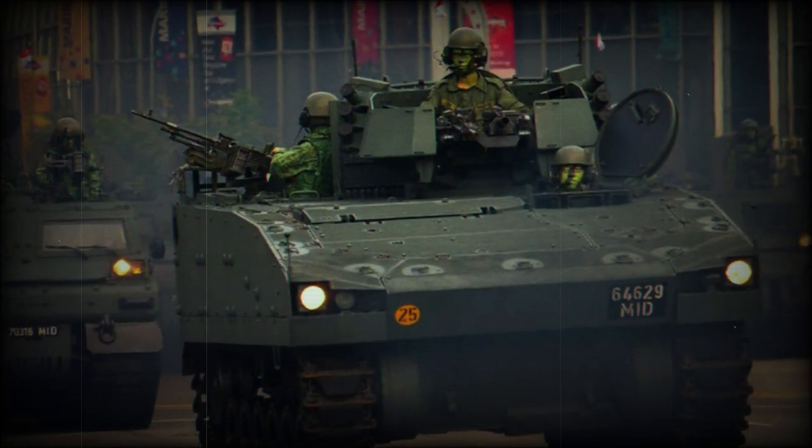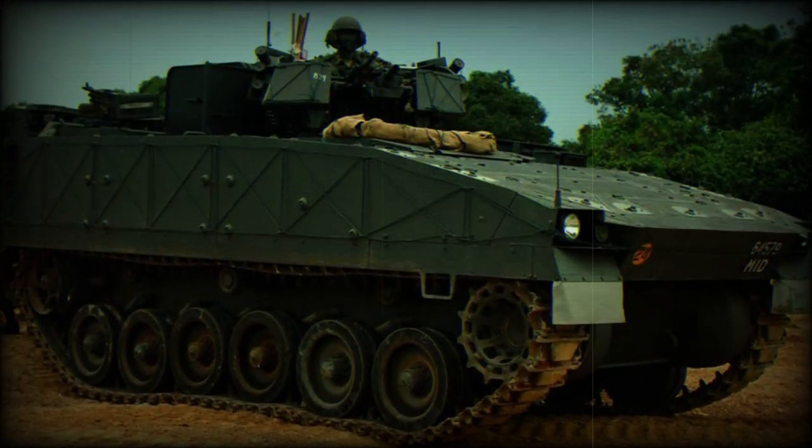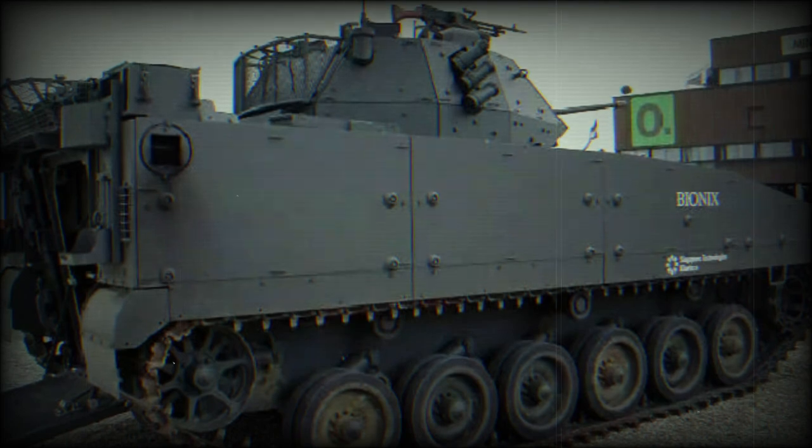There are also roof hatches for emergency exit. The Bionics 4050 is powered by a US-made turbocharged diesel engine developing 475 horsepower. However, this unit has an uprating potential of up to 550 horsepower.